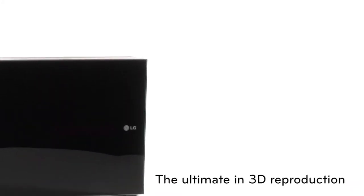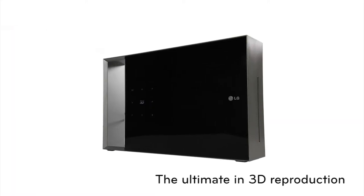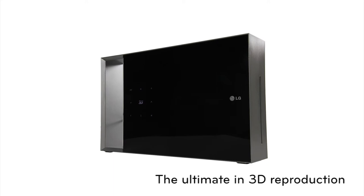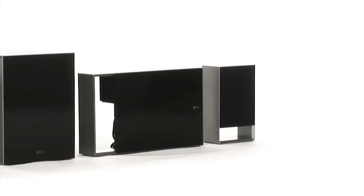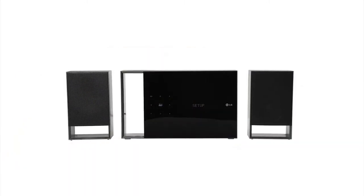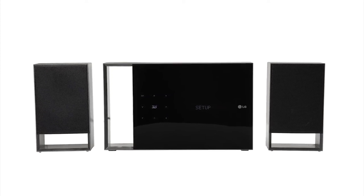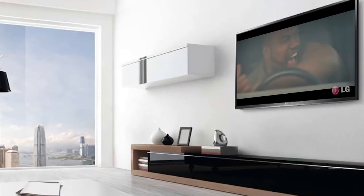3D Blu-ray Disc Playback. For playback of the latest blockbuster titles in full immersive 3D, LG's 3D Blu-ray player offers the ultimate in 3D reproduction. Enjoy the splendor of sound with LG Sound Gallery, which provides a selection of seven sound genres you can choose from for a perfect acoustic experience.